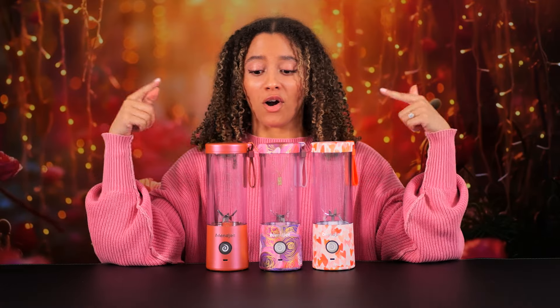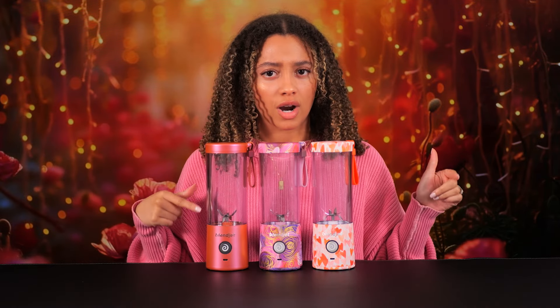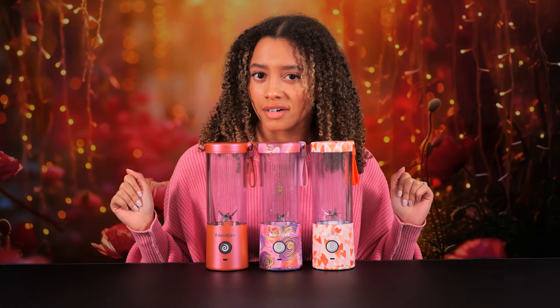I'm head over heels for all three of these Blendjets and I think it's safe to say that you will be too. Don't wait — they're only here for a limited time. So grab these beauties before they're gone and tell me in the comments which one of these has stolen your heart.